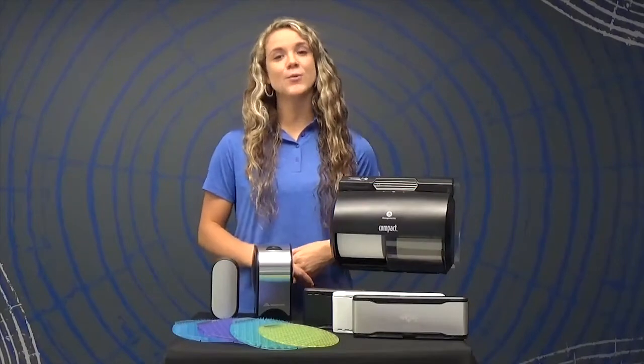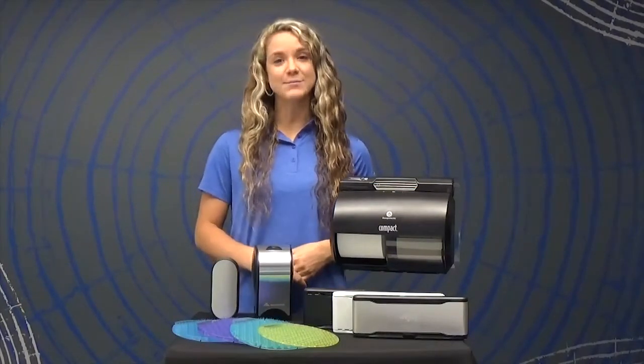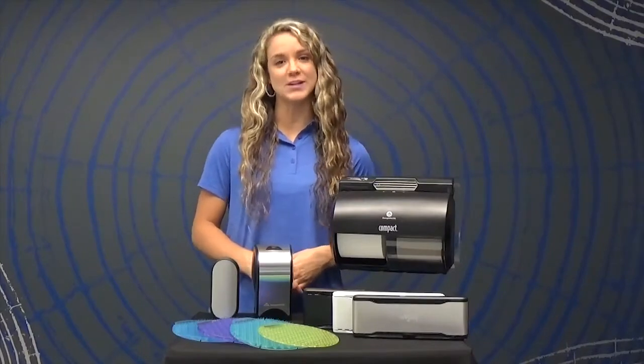Welcome! In this training video, we are going to walk you through a demonstration of the features, functions, and benefits of the ActiveAir Full Collection.